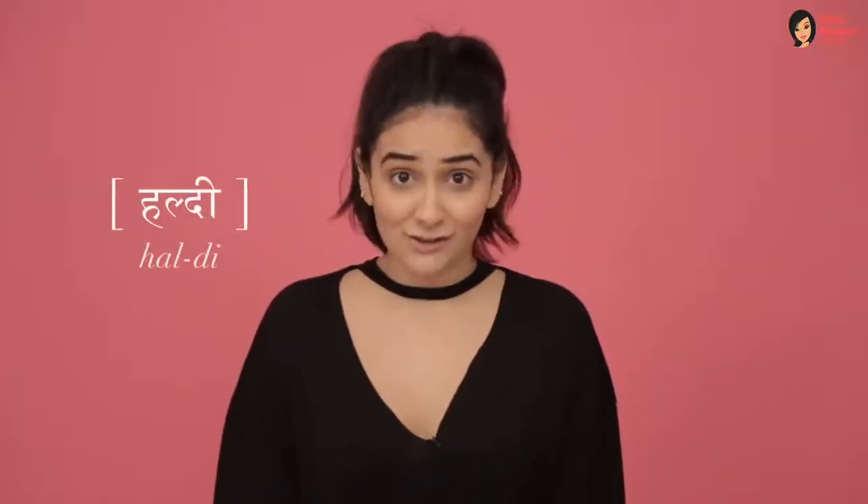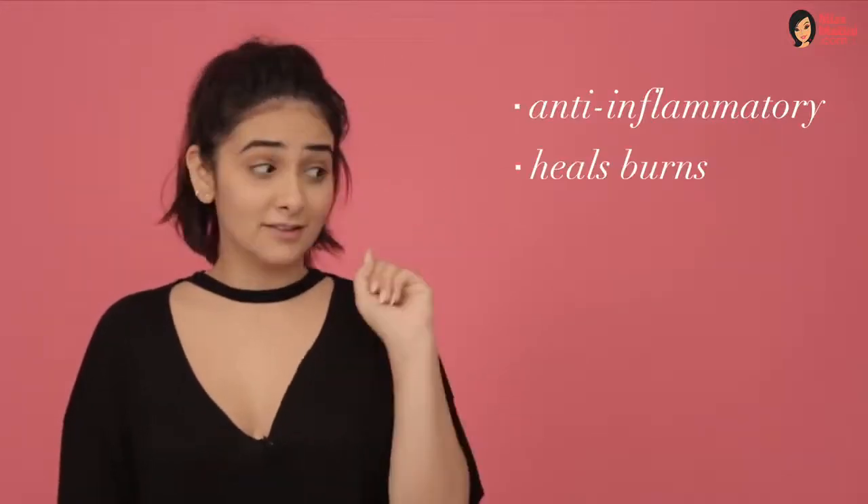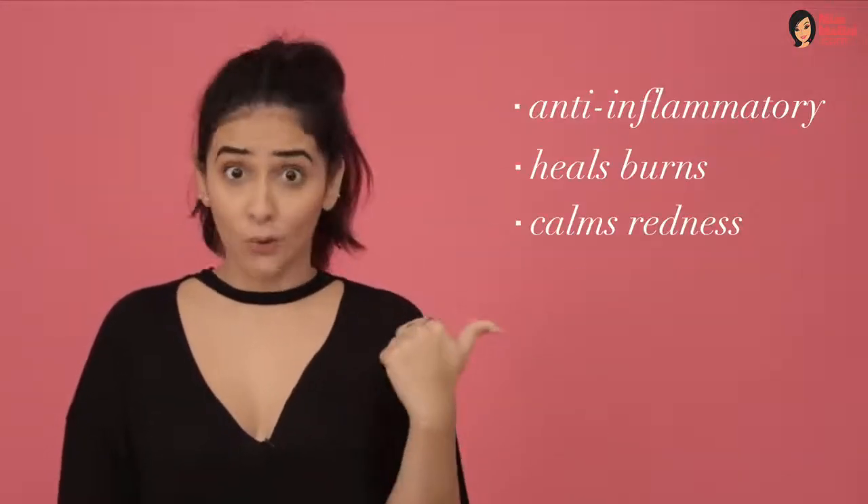Turmeric, or as our grandmas like to call it, the all-round beauty game changer. It has anti-inflammatory properties, can heal burns, calm redness, and is loaded with antioxidants. So here's how you can incorporate it into your beauty regime.